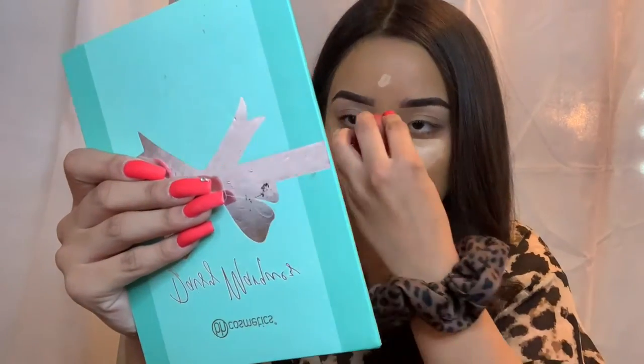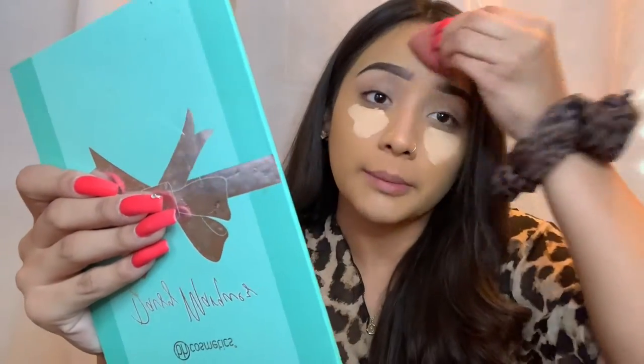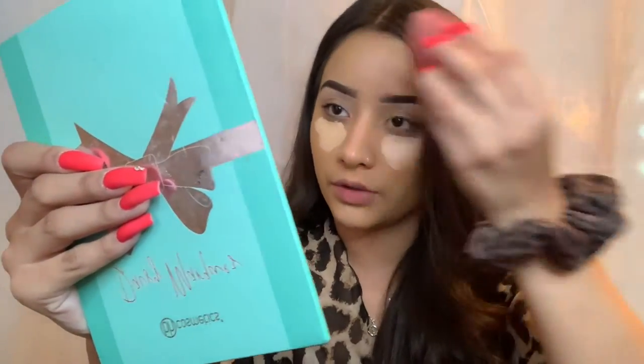I'm gonna use the same concealer that I did to conceal my brows and then I'm going to take some underneath my eyes. I was doing my makeup in front of my guy friends and they were so confused — they were like, 'You're using two different colors?' I said, 'I know, that's the power of makeup.' I like this concealer because it's hydrating — you don't want to be too drying underneath the eyes or they look cakey.